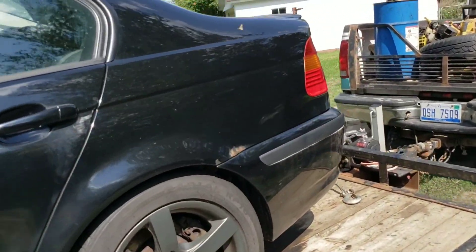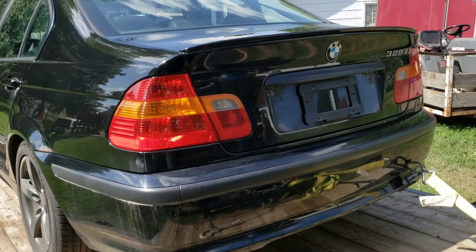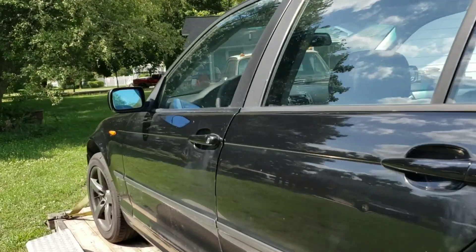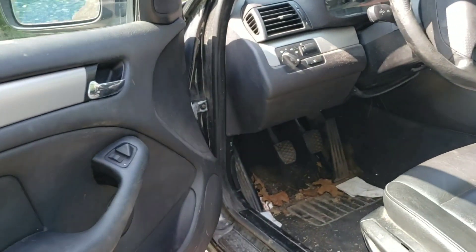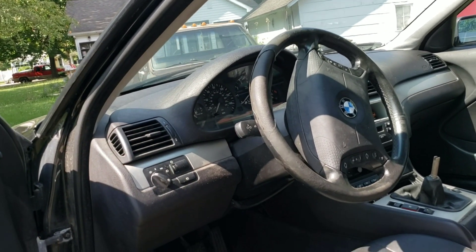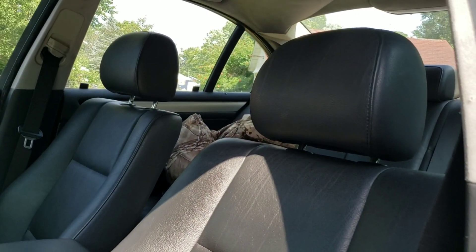A buddy of mine made a post on Facebook last week and said he had a car he just wanted to get rid of. Him and his mom are moving out of their house, just trying to get stuff cleaned up. This is a 2004 BMW 325i — xi, xI, I don't know, I'm not a BMW guy. It's a five-speed stick. He said it had over 300,000 miles on it; I can't tell because the battery's dead.